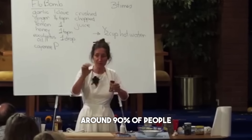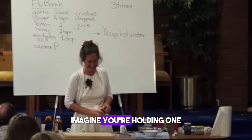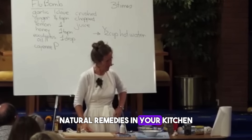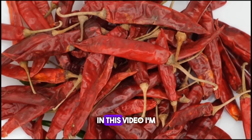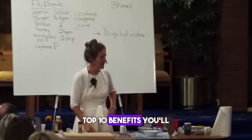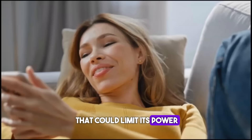Around 90% of people miss out on cayenne pepper's health benefits because they're using it wrong. Imagine you're holding one of the most powerful natural remedies in your kitchen, but you've only scratched the surface of its potential. Cayenne pepper isn't just a seasoning — used correctly, it can stop bleeding in seconds, support heart health, and even improve circulation. In this video, I'm going to reveal exactly how to unlock cayenne pepper's top 10 benefits and how to use it to maximize its healing effects.